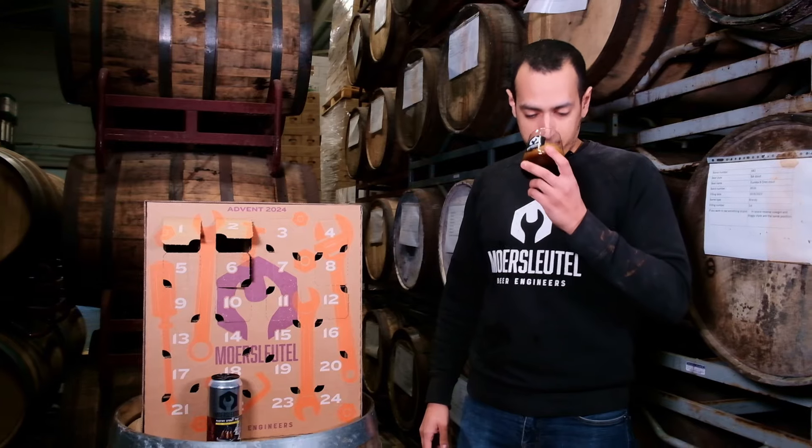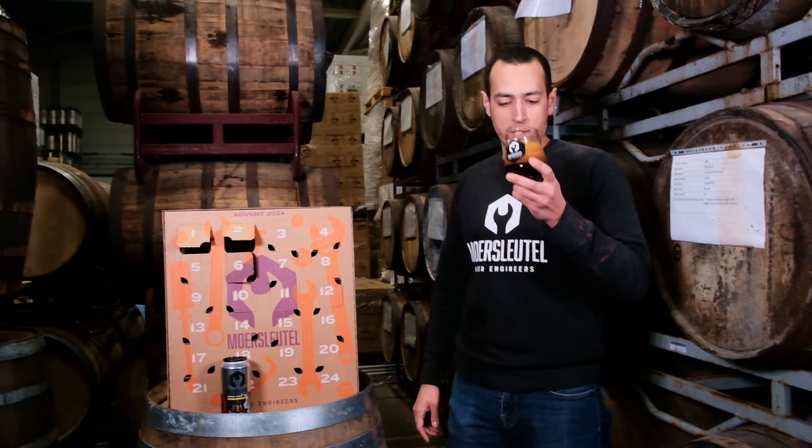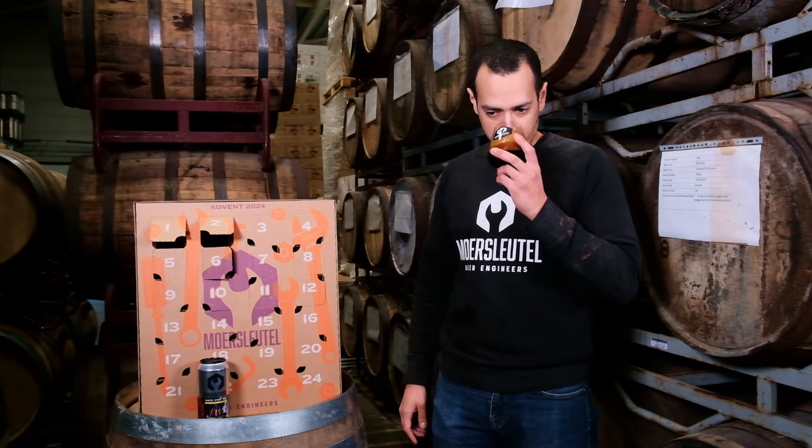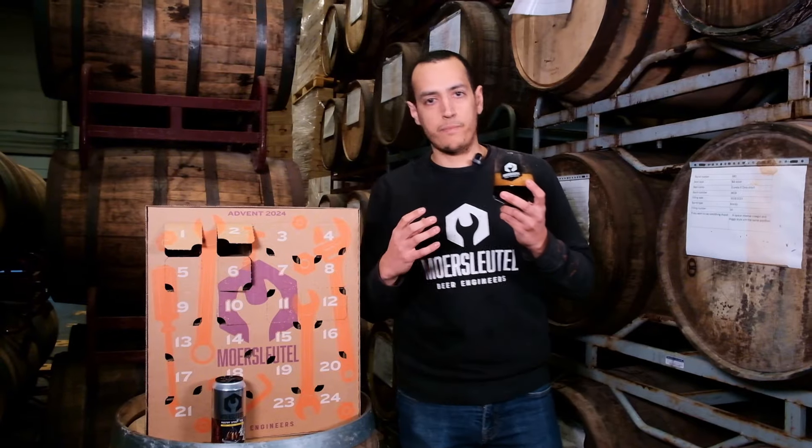Yep, banging. Yeah, I knew this was a good one, so you'll love this. You get this creamy note from the Creme Brulee with some of the spiciness from Tonka beans. Some vanilla in the background. Really promising.